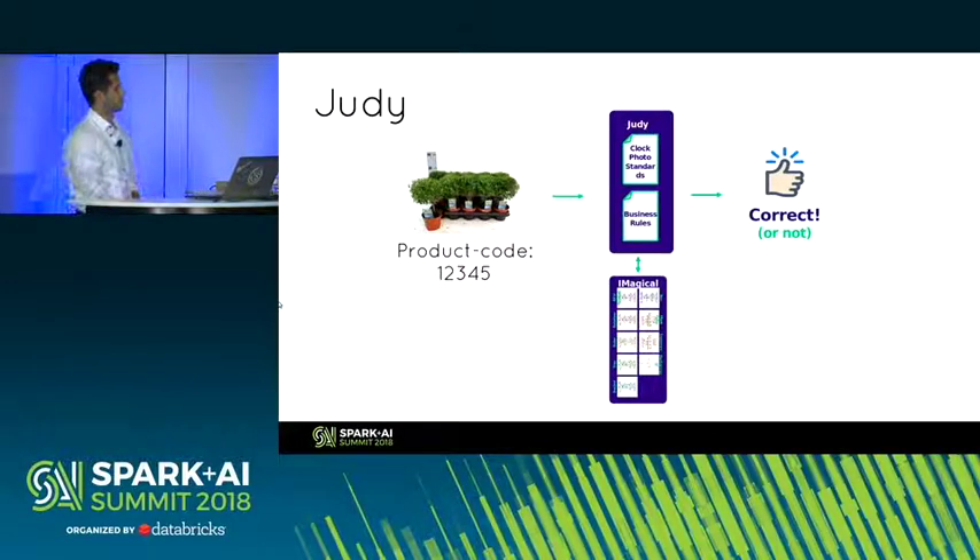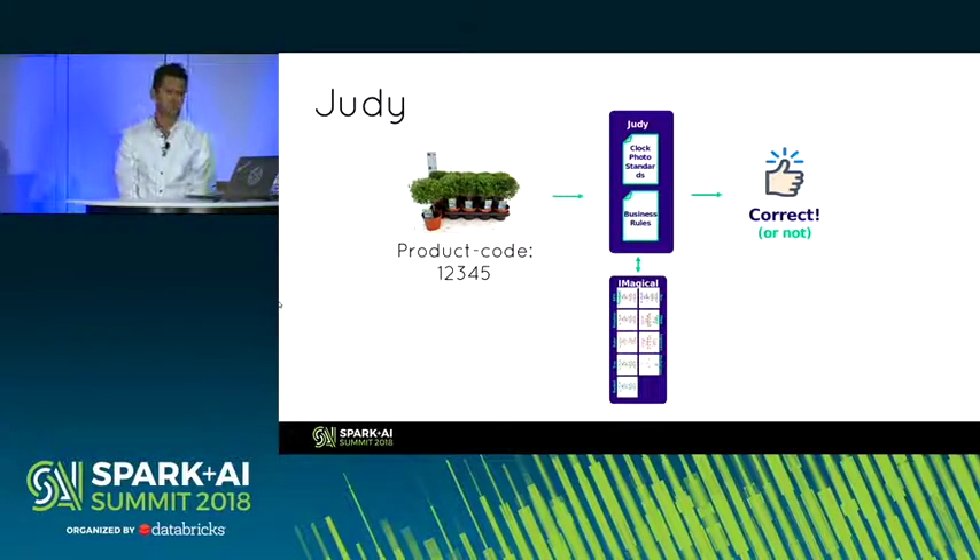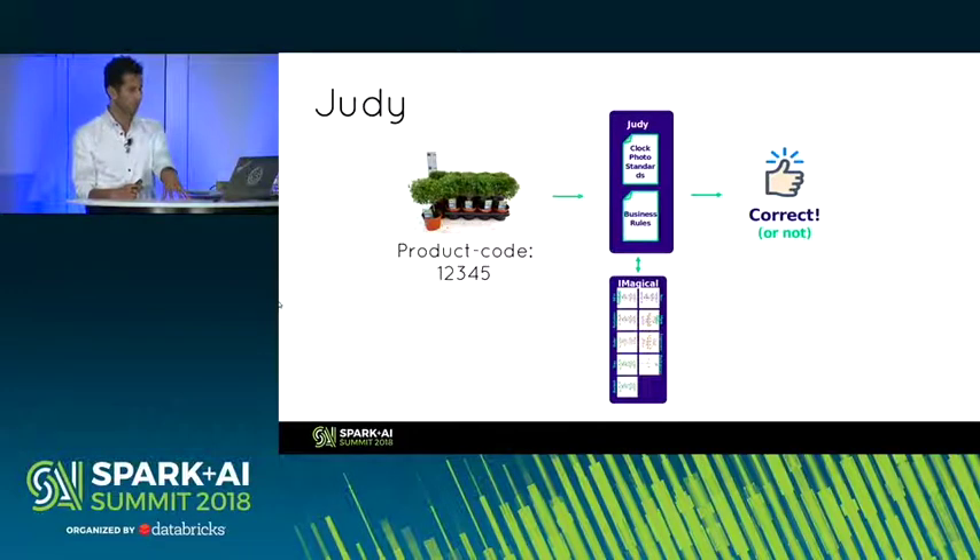Then we have what we call Judge Judy. Judge Judy is an intermediary between the submitted picture and product code, and the predictions given by iMagical. Judge Judy pulls the requirements for the product code being submitted, gets the results from iMagical, and based on business rules, makes a decision — whether to flag it or not flag it.